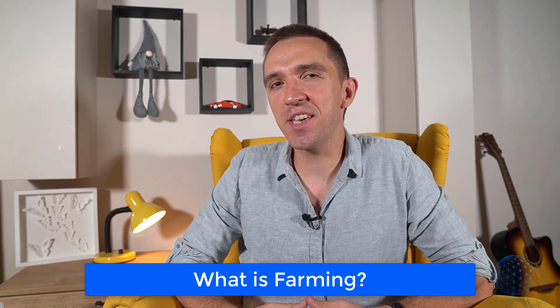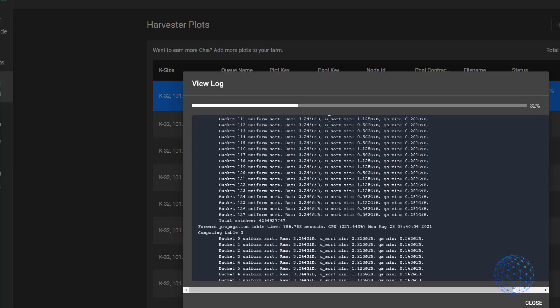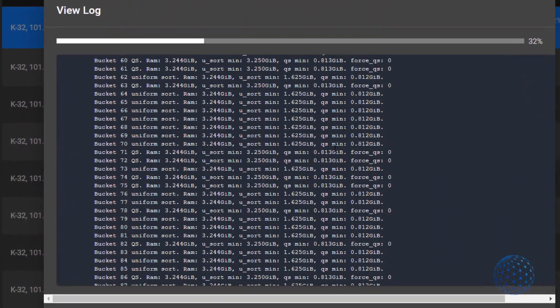What is farming? Chia is a crypto like all the others, but its blockchain technology uses your computer to create plot files that you can farm to earn Chia coins. It will create encrypted files that are used for blockchain validation. The Chia software itself is made up of a few parts called daemons, and each one is responsible for different tasks.